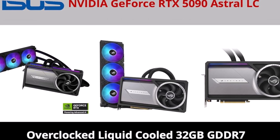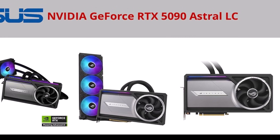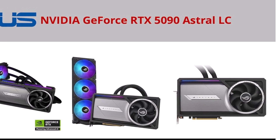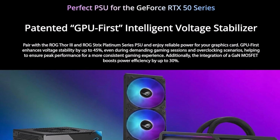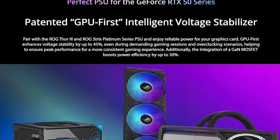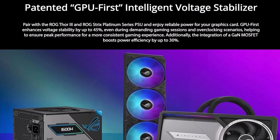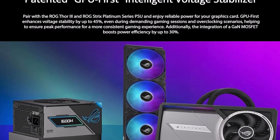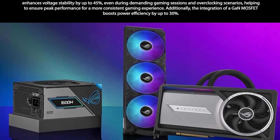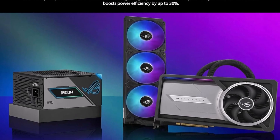HDMI 2.1b, CUDA processors 21,760. Boost core clock speed: 2610 MHz. The new ROG Astral family was inspired by the limitless expanse and beauty of the cosmos, and it is a testament to an unending dedication to exploring and defining new frontiers. The ROG Astral LC GeForce RTX 5090 delivers pinnacle cooling performance via a premium 360mm AIO cooler, full-coverage copper plate, and integrated fan. Powerful 80-amp MOSFETs deliver high overclocking potential while maintaining quiet operation.